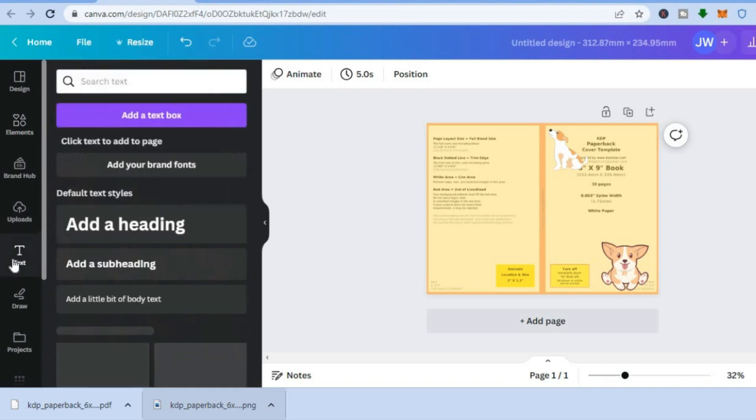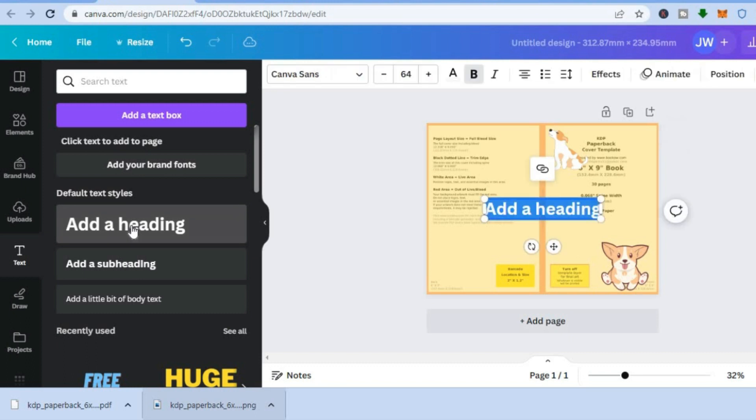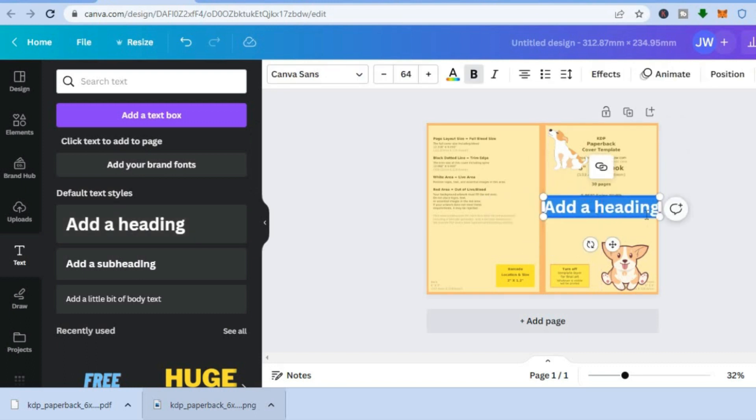To add text, go to the left menu option again, tap on 'Text,' then tap 'Add a text box.' Drag the text box to where you want it, change the size, and type in your title.